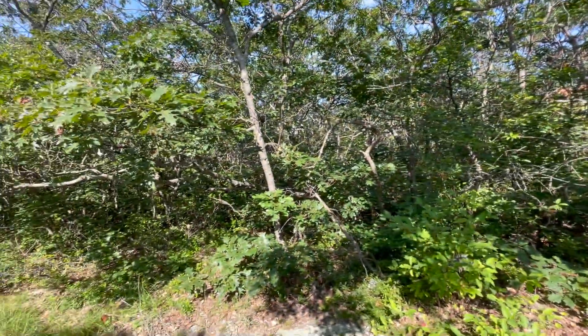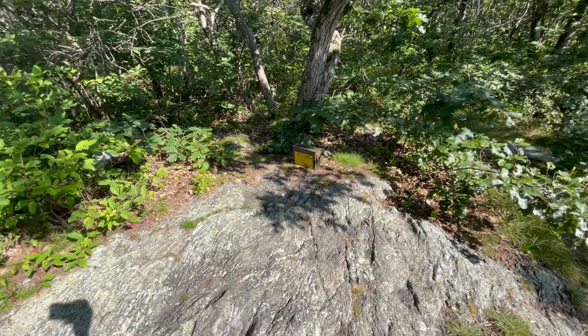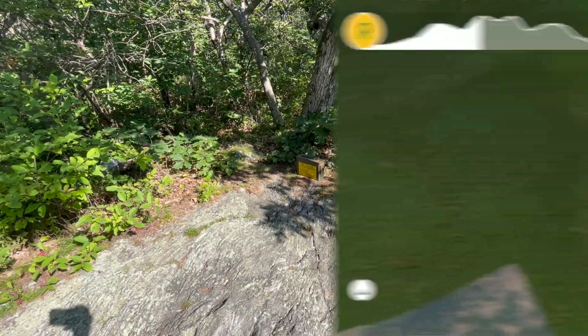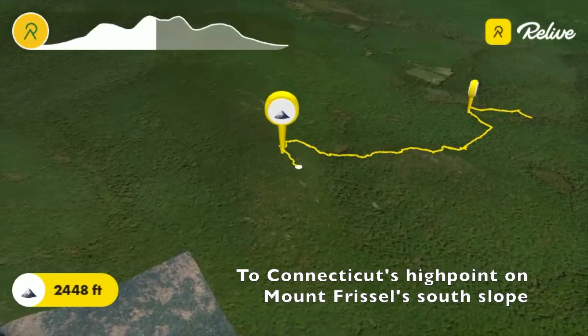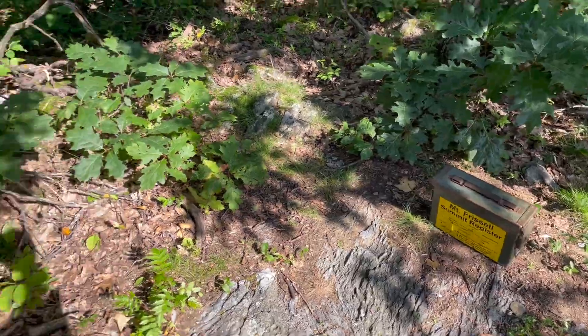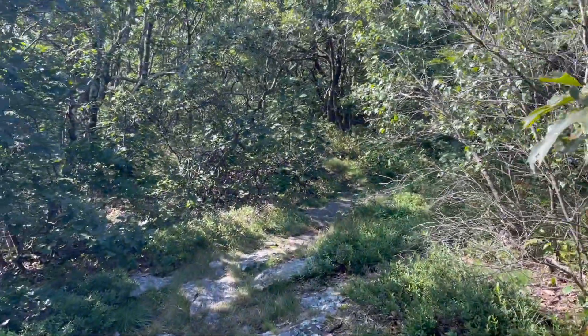It's a wooded peak, so not much of a view, but they do have a summit register and an ammo box. Added my name to the registry — now let's get to the high point.